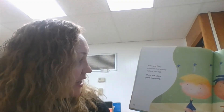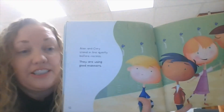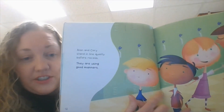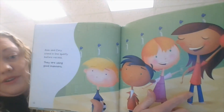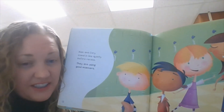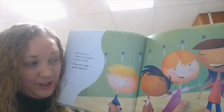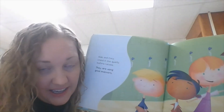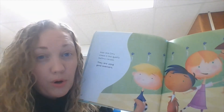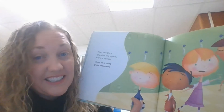Alan and Corey stand in line quietly before recess. They are using good manners. Look at these children — Corey and Alan are standing nicely in line. These two aren't doing that. They are singing and moving around. So Corey and Alan are using good manners; these two girls are not. I see a lot of students running in the hallway or twirling or touching poles as they're walking to lunch. You should be on that line walking nicely and quietly.